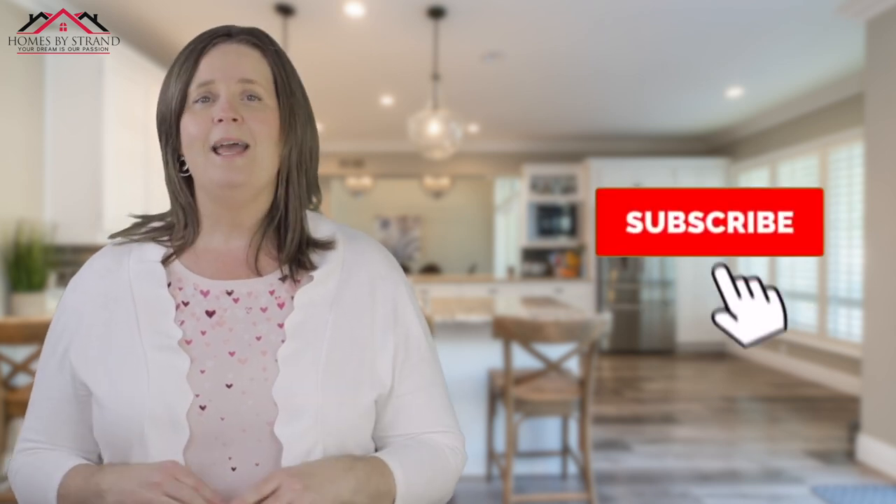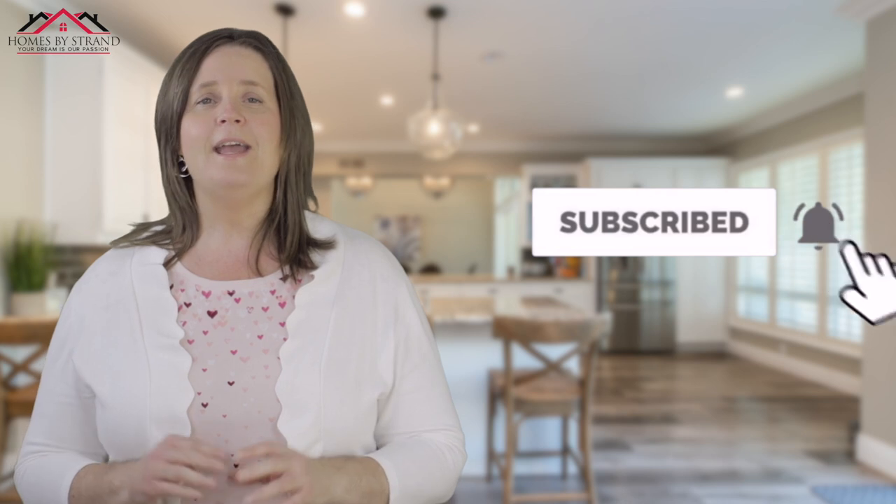If you haven't yet, make sure you tap that subscribe button and click that little bell so you're notified every time I do a new video. I absolutely love when people reach out to me, so if you're moving here, give me a call, shoot me a text, send me an email — however you want to get a hold of me. I've got your back when moving to the Port Orchard, Washington area. Until the next video, I'll catch you later.